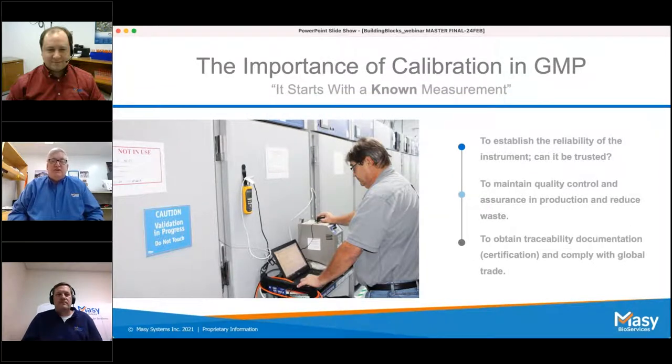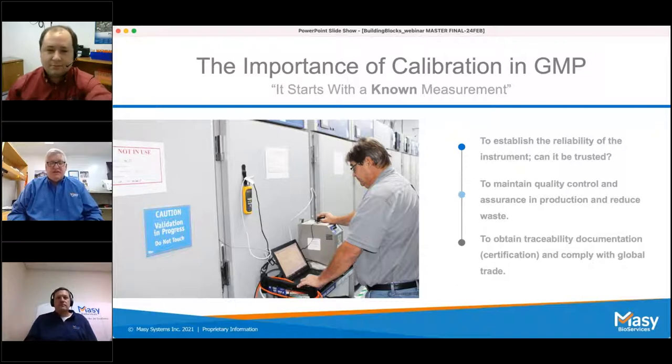The importance of calibration in GMP all starts with the known measurement. Calibration is the comparison of measurement and test equipment of unknown accuracy to a measurement standard of known accuracy, in order to eliminate variation. It's important in GMP because it establishes the reliability of the instrument so it can be trusted. It also helps locate and correct faults, maintains quality control and assurance in production, reduces waste, and ensures that incorrect measurements don't lead to safety or compliance issues.